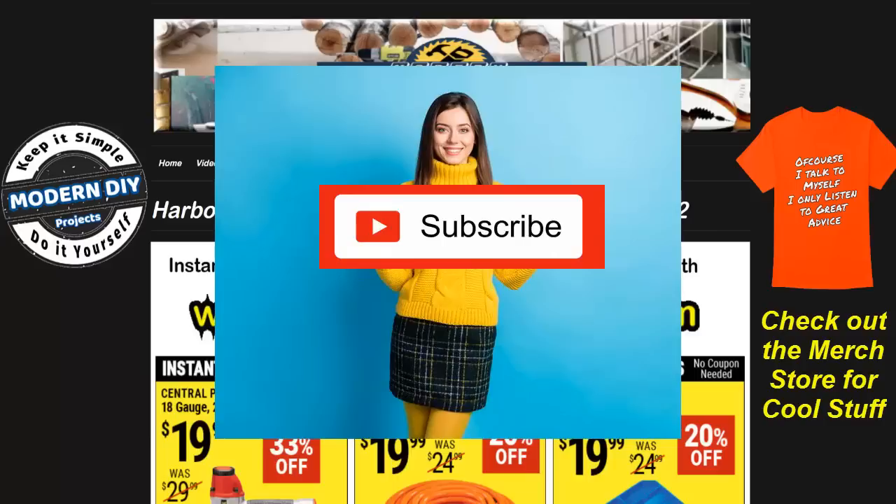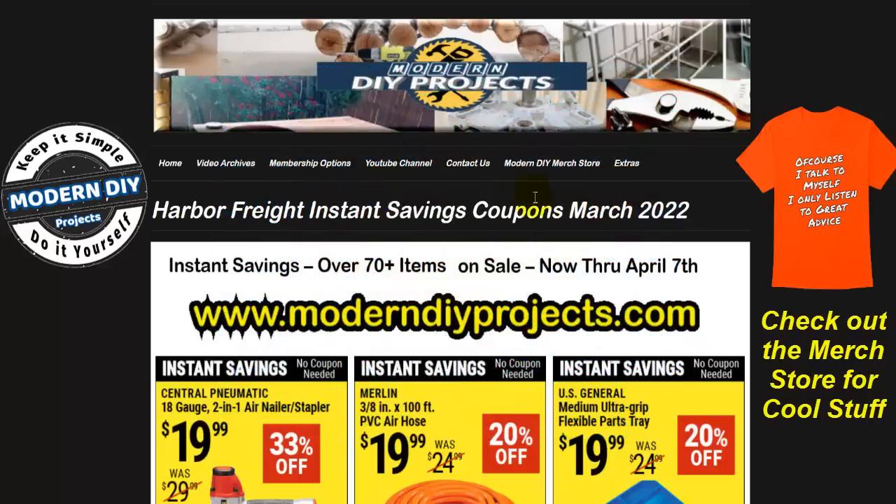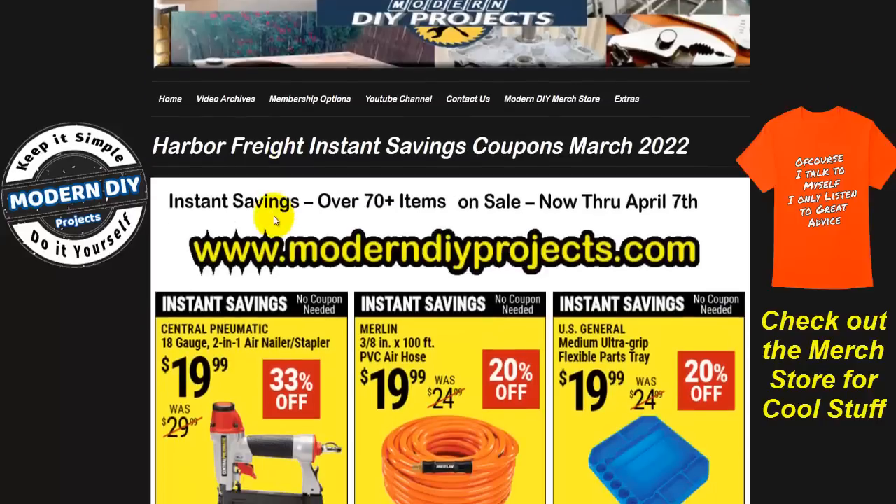Remember to hit that subscribe button right now before you forget so you get notified every time I post a new coupon video for Harbor Freight, Home Depot, Amazon, Lowe's, or any other great place that I can find to save you guys some money. Let's take a look and see what Harbor Freight has in store for us this time.